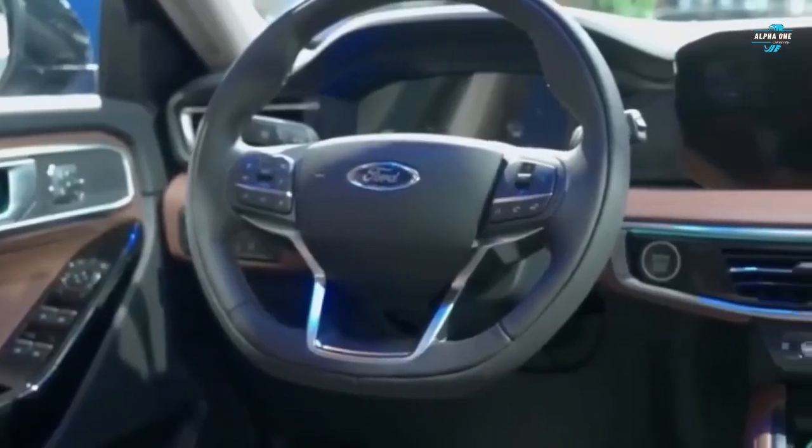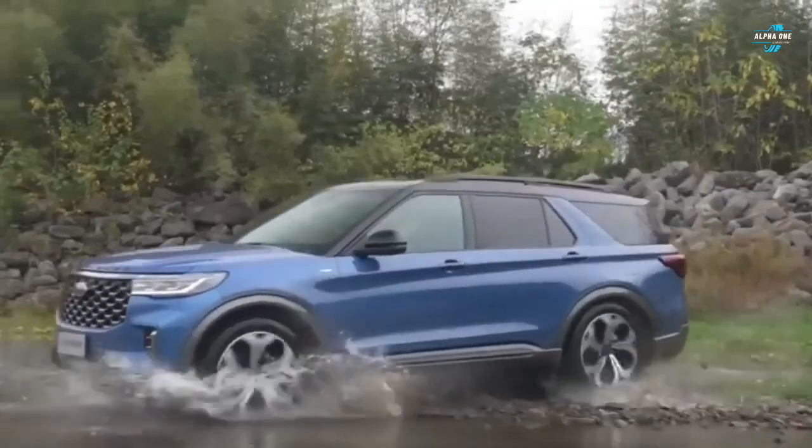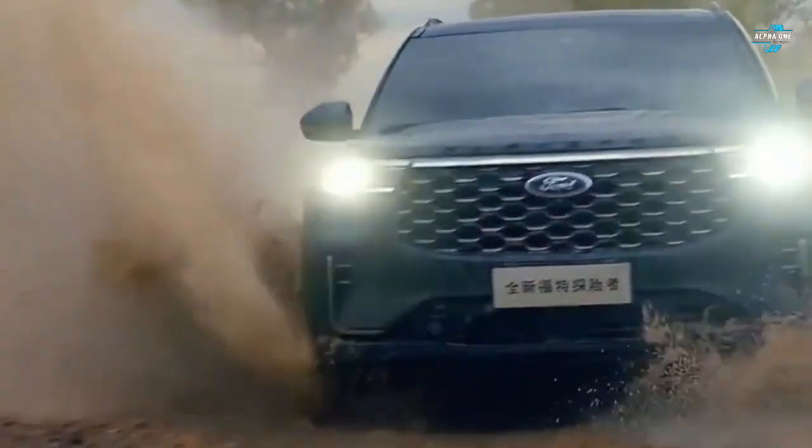The Ford Explorer is a big and roomy SUV that is perfect for large families. This hybrid SUV features a 3.3-liter V6 engine paired with an electric motor for a combined output of 318 horsepower.